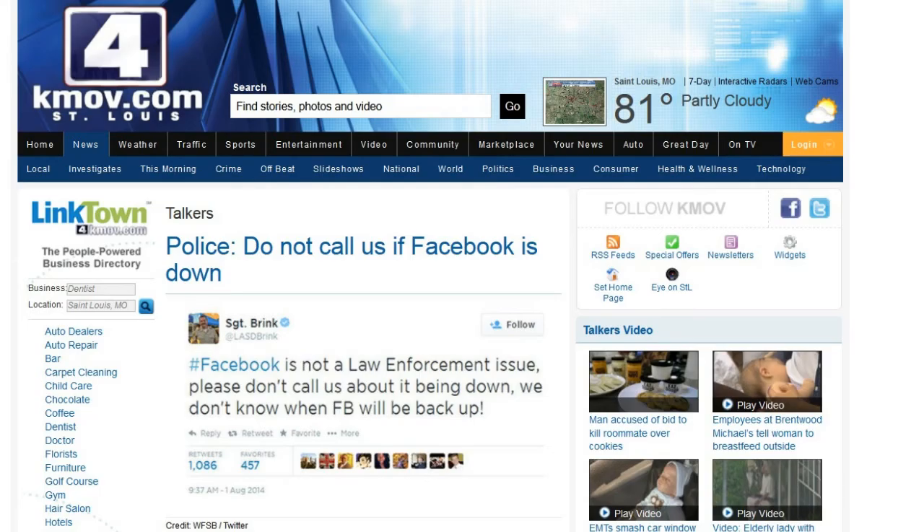Next up, if you were on Facebook on Friday like I was, you noticed around 11 o'clock my time — 12 o'clock Eastern time — Facebook started just not working, basically not functioning, freezing up. This article is interesting because it's from the Los Angeles County Police Department. They were getting calls from people saying their Facebook was down and not working.